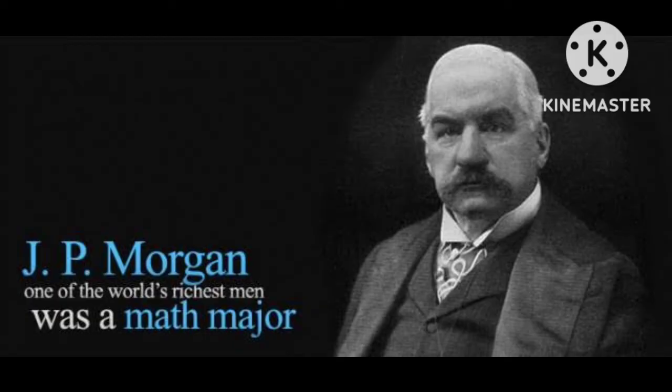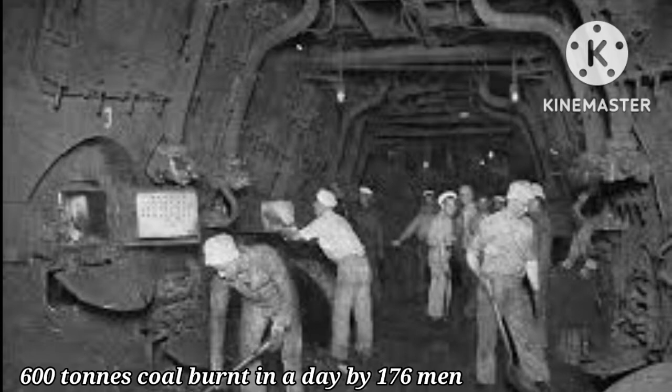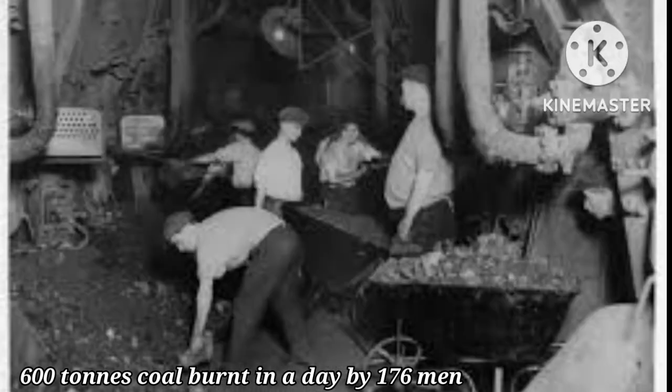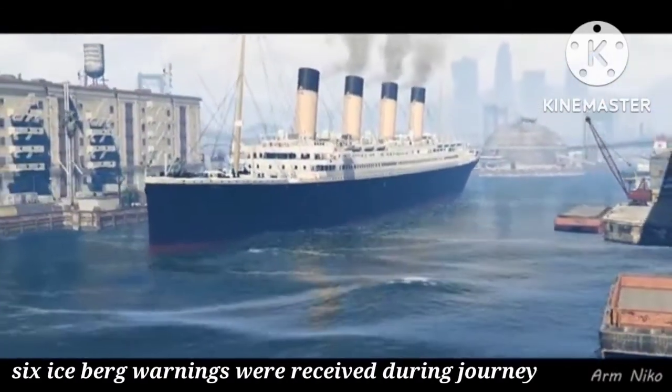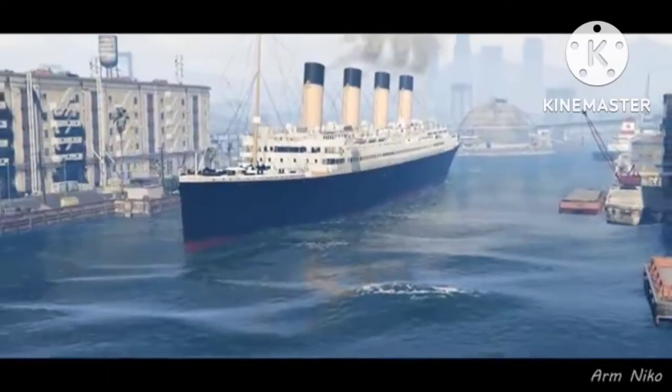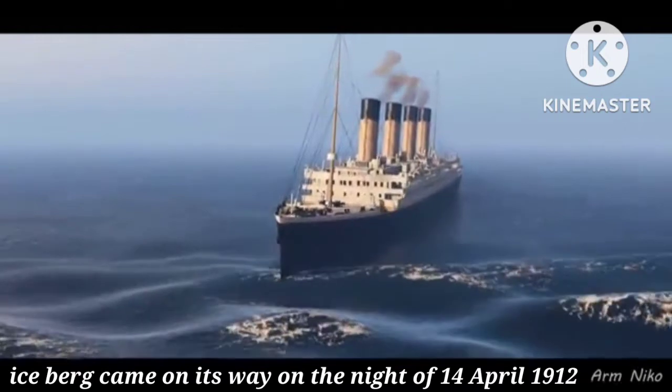The RMS Titanic finally set off for its maiden voyage from Southampton, England, on 10 April 1912. The Titanic cost a fortune to run — it burned around 600 tons of coal a day, shoveled into its furnaces by a team of 176 men. During the ship's short journey, they received six iceberg warnings, but the fatal sighting of an iceberg came on the night of 14 April 1912.